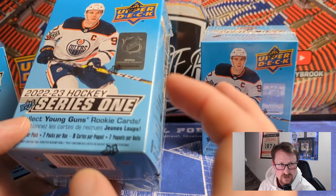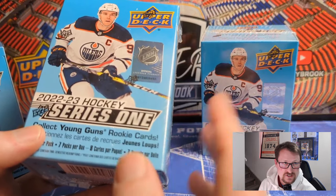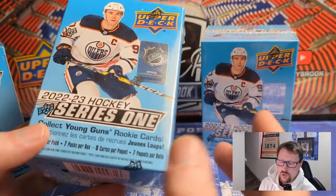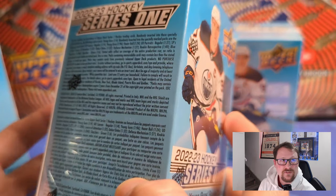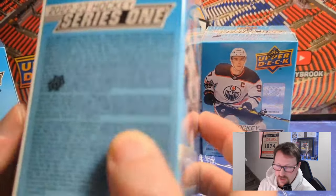In hobby boxes you get Surprise Cards, those Attacking Zone cards — can't get those in retail. You get those easter egg glow-in-the-dark stadium cards, all the Upper Deck exclusive cards, the high-gloss cards — all that stuff is hobby-only. So if you can afford them they're definitely the way to go, but for some people retail is the only option. I just like showcasing everything that's available for you guys.